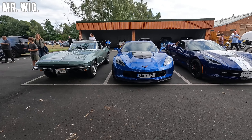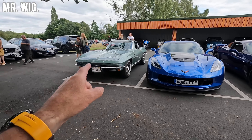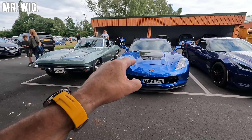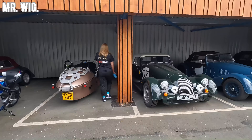Shall we start here with the American cars? Look at that Chevrolet Corvette Stingray — that is a classic, iconic, and legendary car. We've got both the two new Corvettes, and how stunning they are. Because today we are here at the Morgan factory, we're going to see plenty of Morgans.